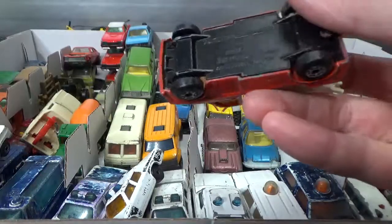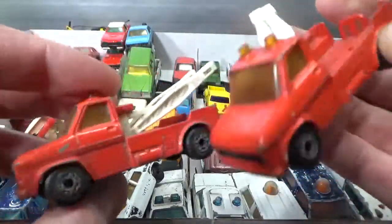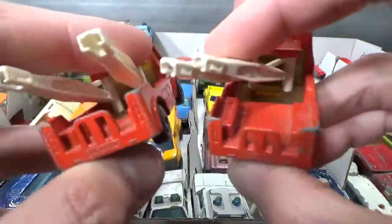And I've got two of these rack trucks, 78 copyright. These would probably have had some hooks in the back, but those are missing on both cars.